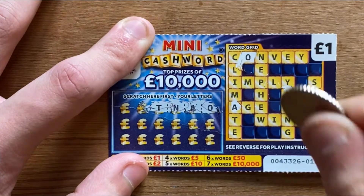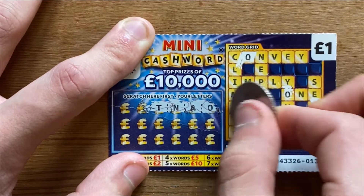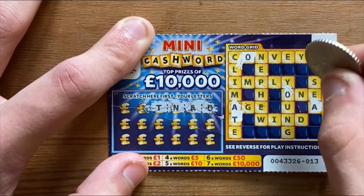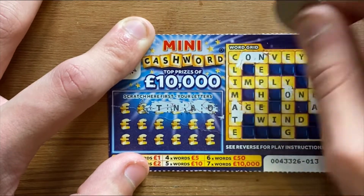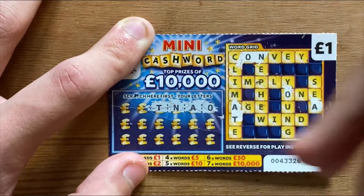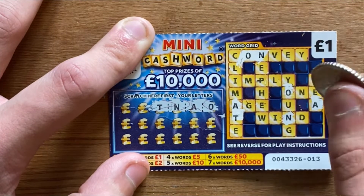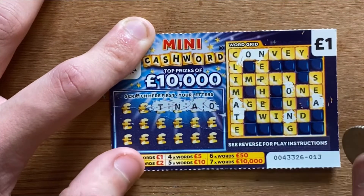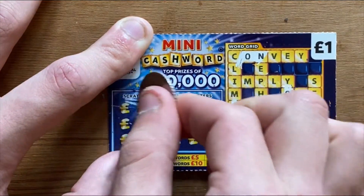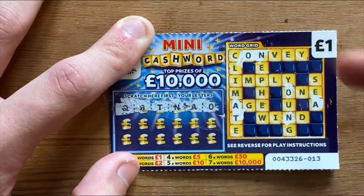One thing I was thinking of doing is also putting together a list of what I personally think counts as a big win or a good win on all the denominations of UK scratch cards. Let me know if you'd like to see that and I'll pin a photo or list of it at the end of the video — I'll definitely put that on one of the next videos. We've got Q and B.